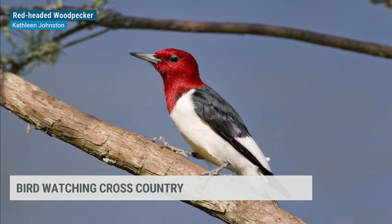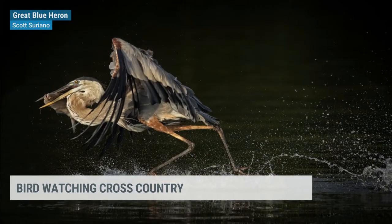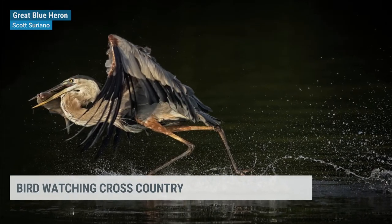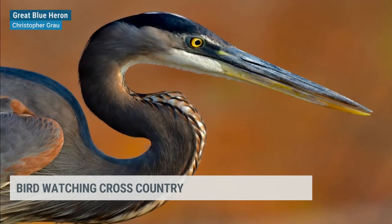Now, what about the Midwest? What kind of birds can you spot there? A couple of birds would be the great blue heron, a very tall, stately bird that you might see walking along marshes or occasionally along the edges of a road, or the red-headed woodpecker that you might see in a tree near your backyard, or possibly a northern cardinal, which is our bright red bird, as we call it.